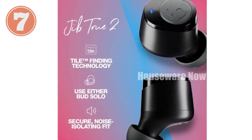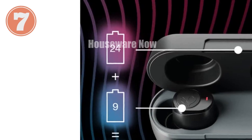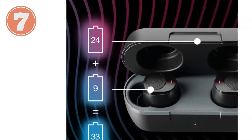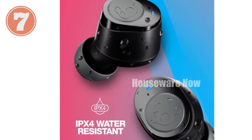Key features: Never Lost with Tile — easily locate your earbuds with the Tile app. Use either bud solo — use one earbud independently for calls or music. Enjoy fearlessly with an IPX4 rating that protects against light rain and sweat. 33 hours of total power: up to 9 hours in the earbuds and 24 hours with the case.